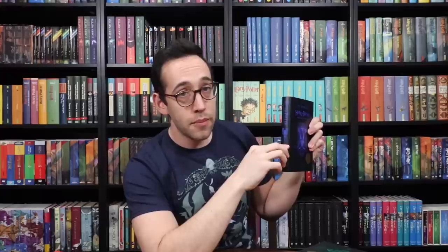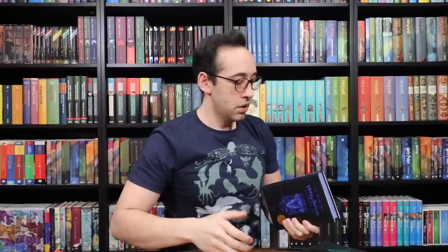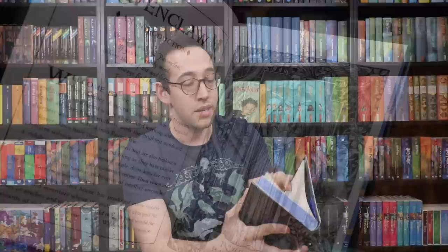On the spine is that same eagle we see inside the crest. What's cool about the spines of these house editions is the animal — in this case the eagle — changes at each book. As the books go along, the eagle is essentially taking flight. So the animal is in a different position for each book. On the back cover of Philosopher's Stone Ravenclaw edition, we have the Gray Lady, and then on the inside is some additional information about the particular house the book is representing.